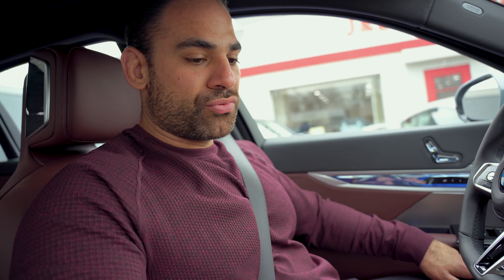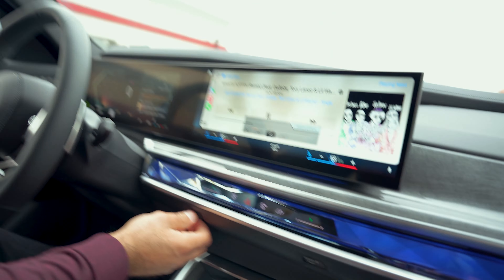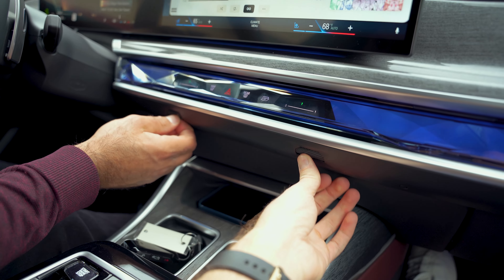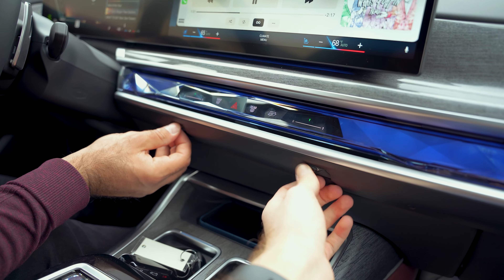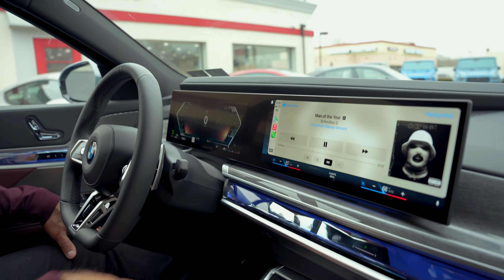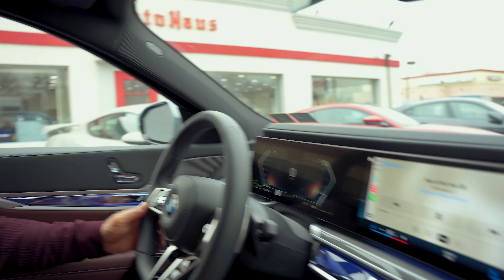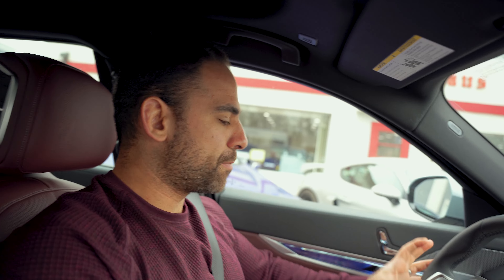So we're in the 2023 BMW M760 — this is my first time getting the real experience here. I just want to play with that sound system so bad. Right here you have your air conditioning direction controls — it's crazy that it's right there, and it's actually coming out underneath the display.